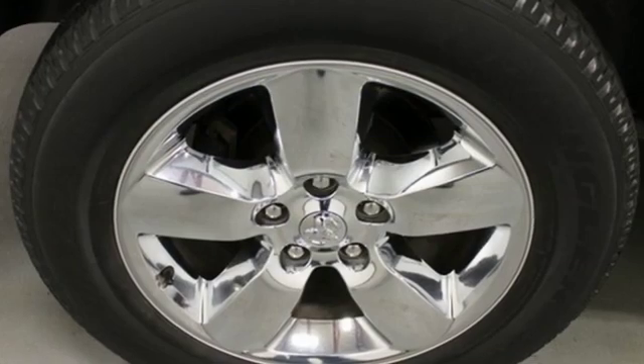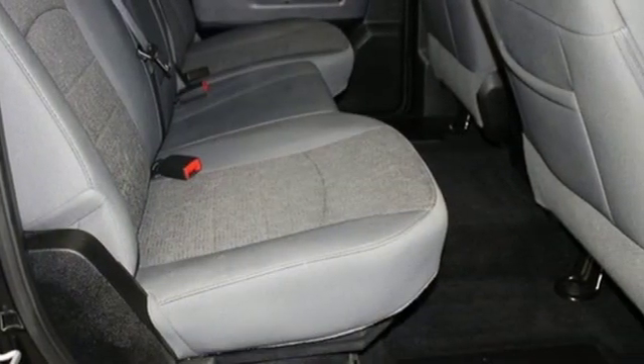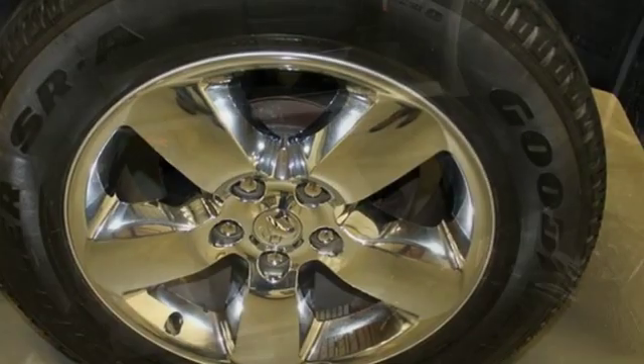It comes with great features you love: V8 engine, electronic shift on the fly, driver selectable mode, active grille shutters, streaming audio, power heated mirrors, and dual zone climate control.